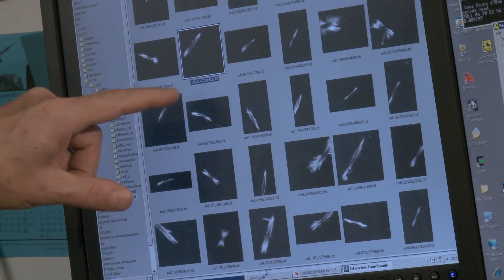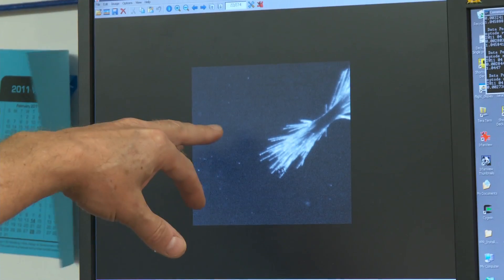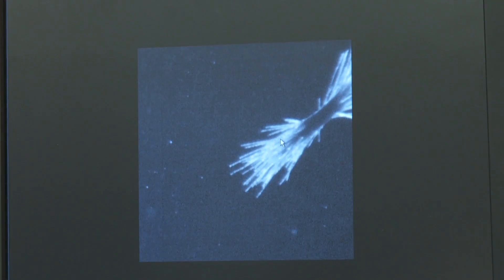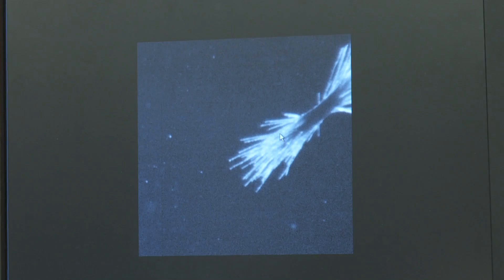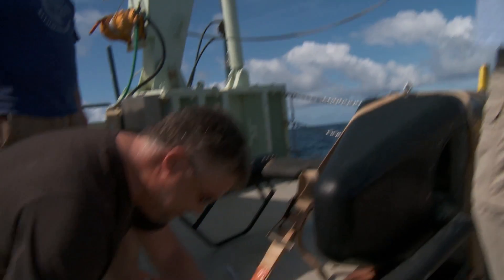These are images that we've captured with this system. Each of these little filaments here is a trichome. Trichodesmium forms these colonies, and these bundles are bundles of trichomes. Now we're going to do another deployment on the VPR — get back to doing science.